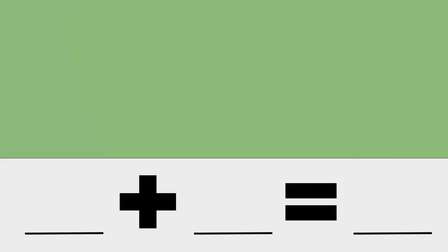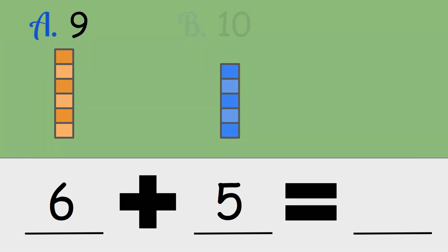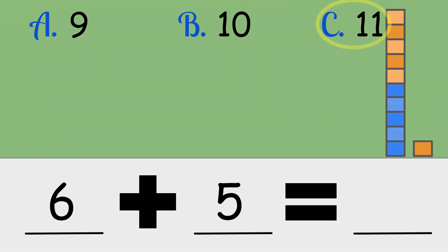Six plus five. Is the answer nine, ten, or eleven? Six plus five is eleven.